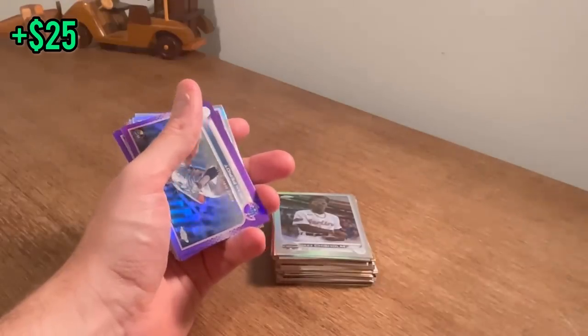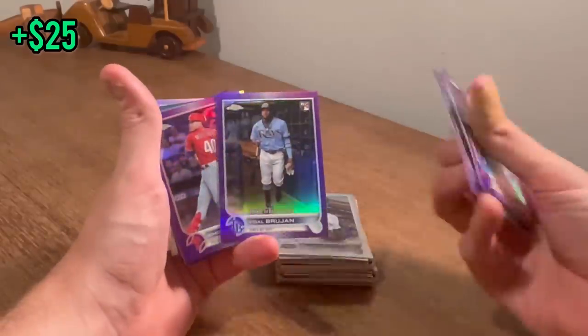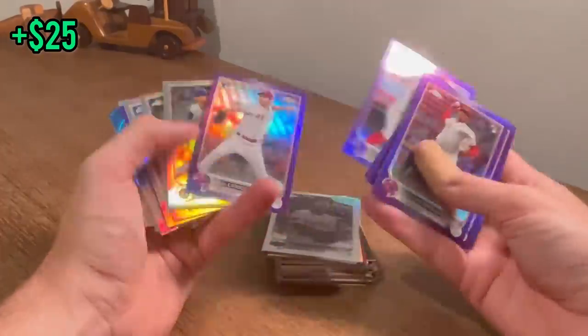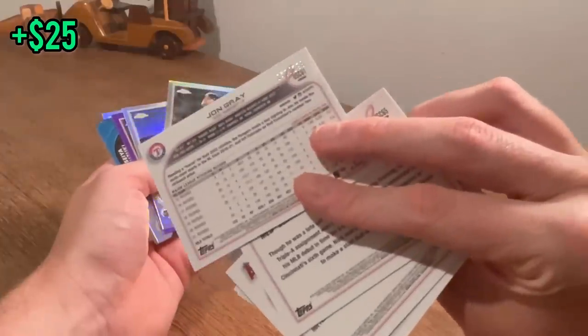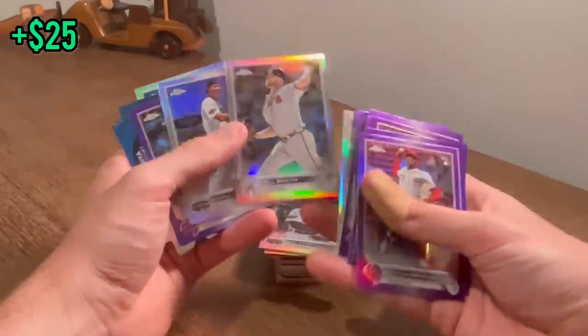Bryson Scott — decent player. Brandon Marsh. Are these numbered? Yep — numbered to 299. Jon Gray. Will Smith — since I like the name Will Smith, let's give that one away as the next Easter egg. Good luck.